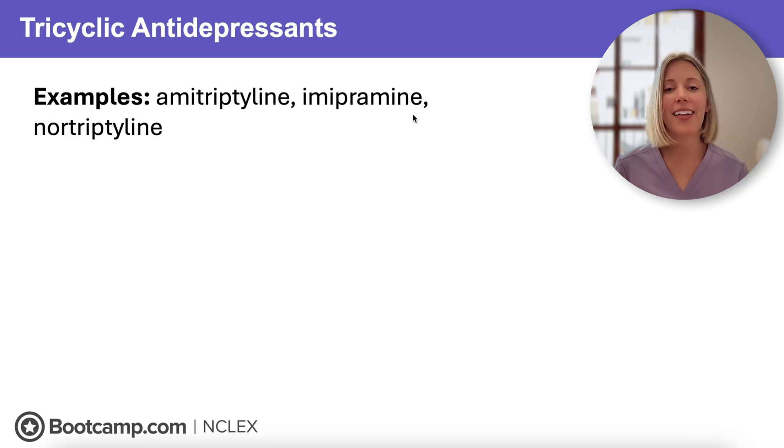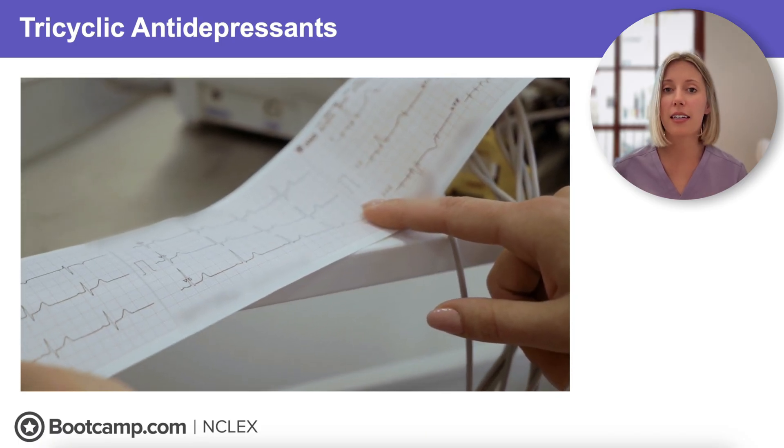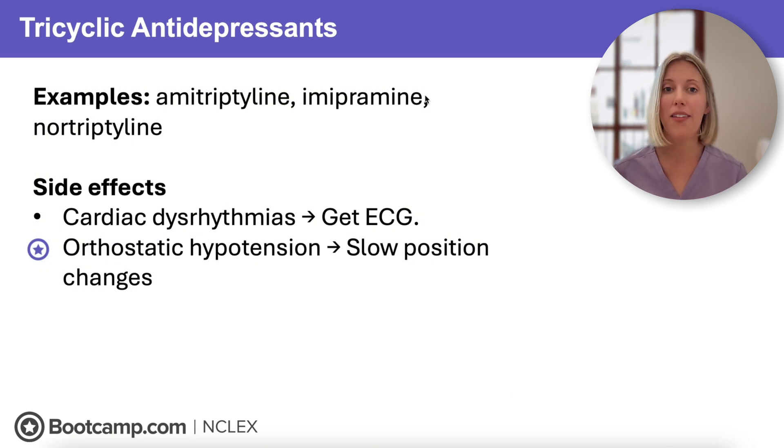Moving on to tricyclic antidepressants, or TCAs. This class includes amitriptyline, imipramine, and nortriptyline. The NCLEX loves to test safety concerns with this drug class, with the biggest being cardiac toxicity and its ability to cause dangerous dysrhythmias — a big reason this class isn't widely used anymore and why it can be fatal in overdose. All clients should get an ECG before starting a TCA, and we need to teach them to never double up on their dose. Orthostatic hypotension is also common, so teach clients to change positions slowly to avoid dizziness and falls.